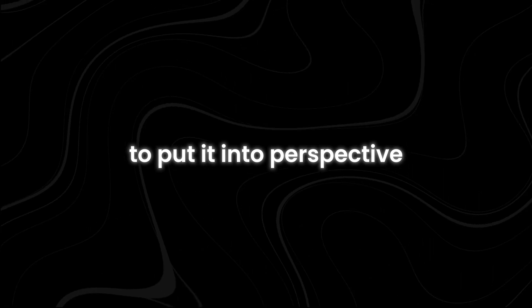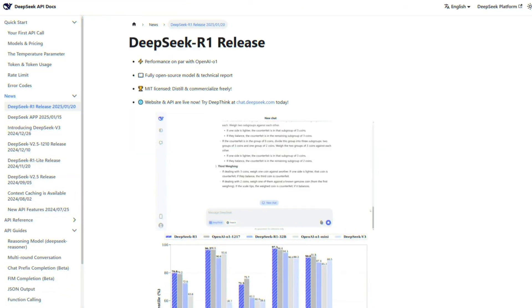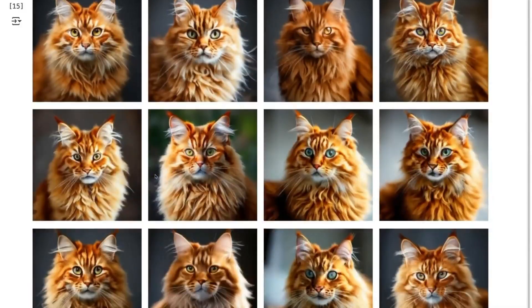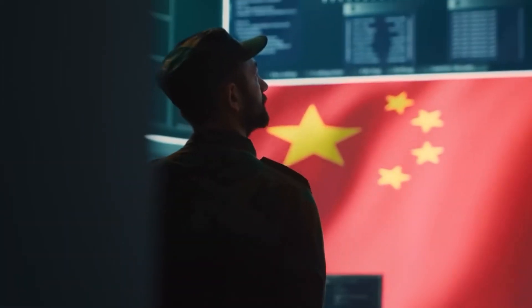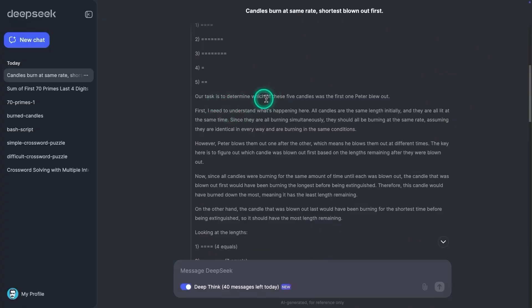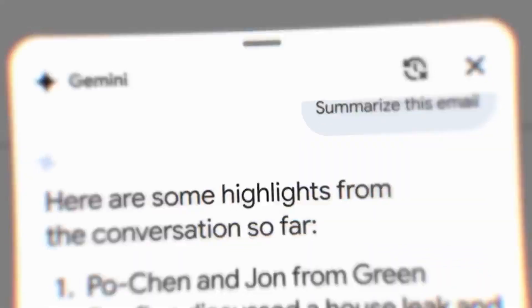To put it into perspective, DeepSeek launched two game-changing models in just one week. First, the DeepSeek R1 language model, and now Janus Pro 7B, a vision-based AI designed to process and generate images. And the timing couldn't have been more deliberate. This launch isn't just about AI — it's about China's growing dominance in artificial intelligence and whether US tech giants like OpenAI and Google can keep up.